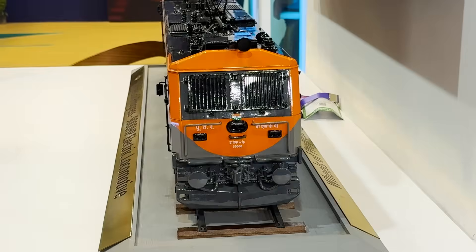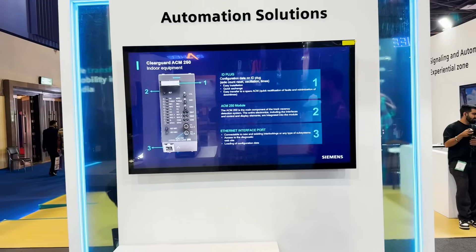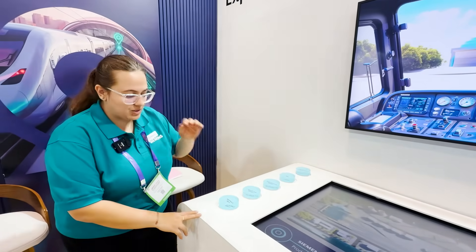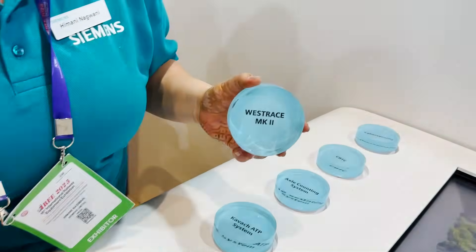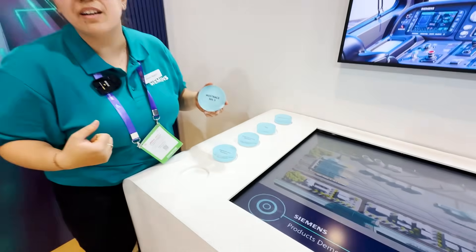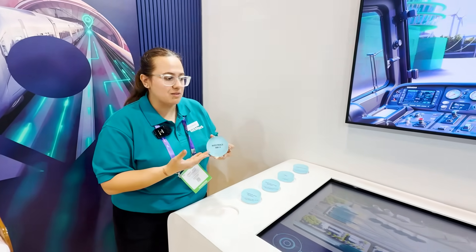This is Siemens's latest electric locomotive. There is an automation and signaling system. Let's start with signaling — they are taking it to the next level. Here are some of the products from the signaling industry. We have our state-of-the-art technology called West Face Mark II. In older days, a person would go down to the track and pull a lever. Now everything is automated, and we do it with the help of interlocking solution systems.